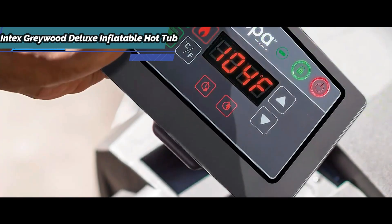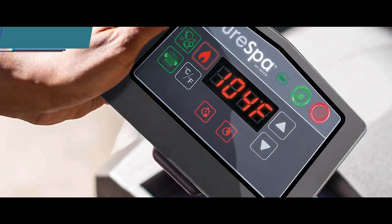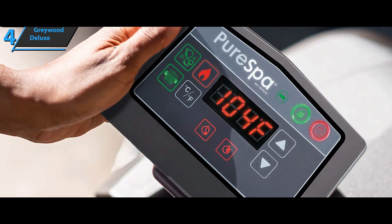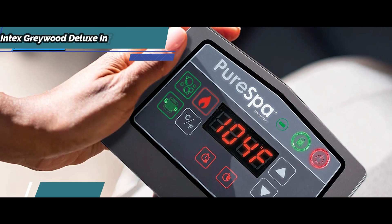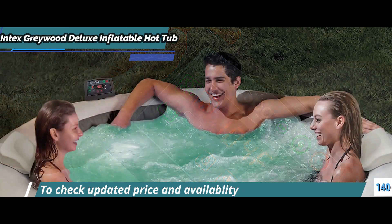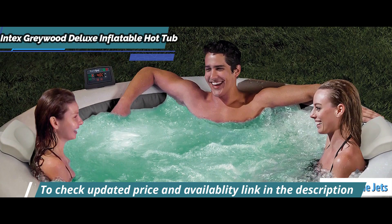The elegant and sophisticated gray design with a wood effect makes it an additional complement to the decoration of your space, both indoors and outdoors. The Intex Greywood Deluxe features 140 air vents, which will provide you with a complete and restorative bubble massage.